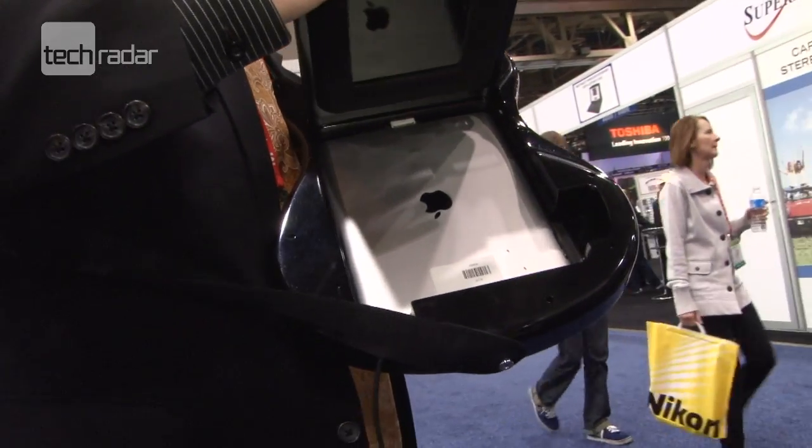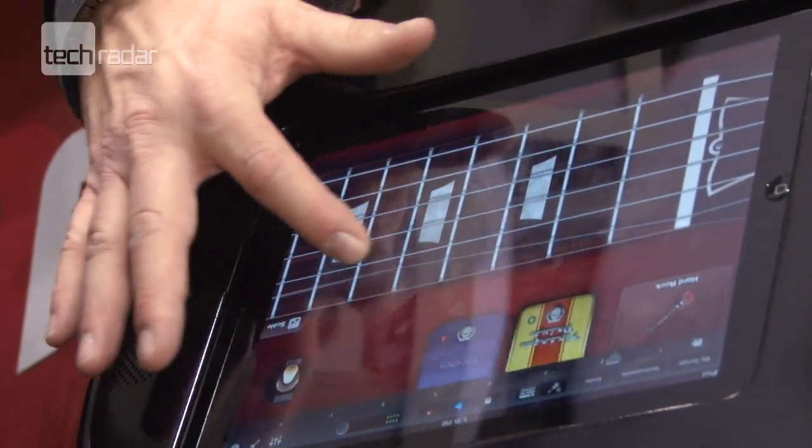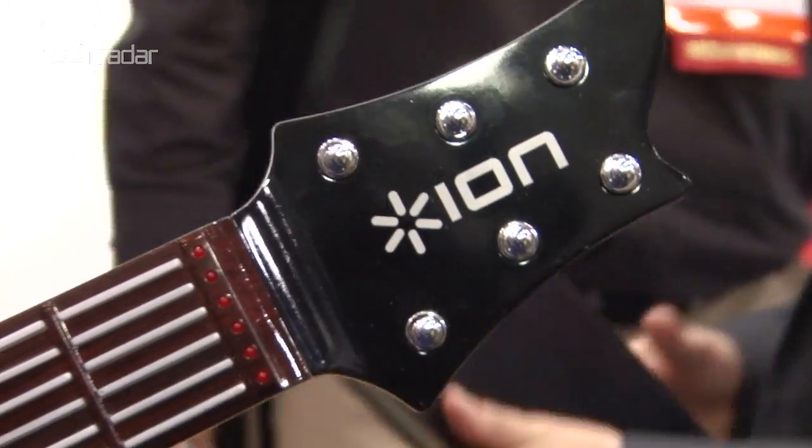Slot your iPad into ION's guitar-shaped gadgets and with the help of an app like GarageBand, you'll be able to strum away to your favourite Guns N' Roses tunes with the best of them.